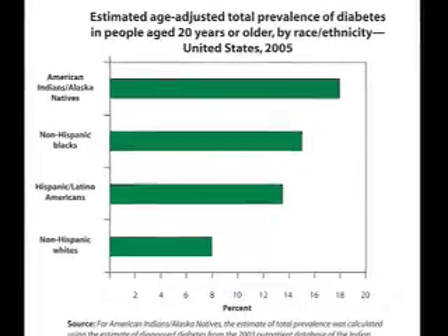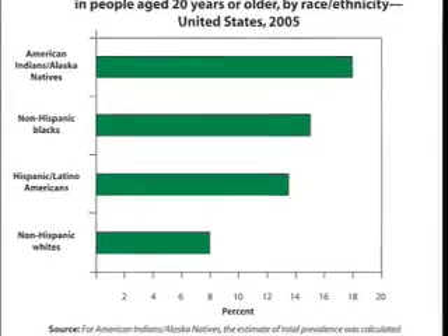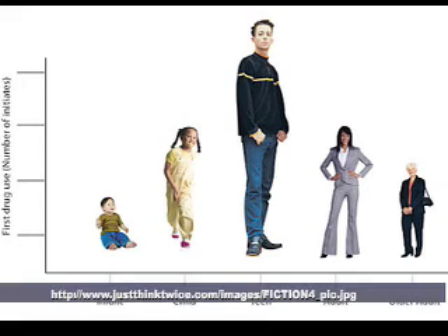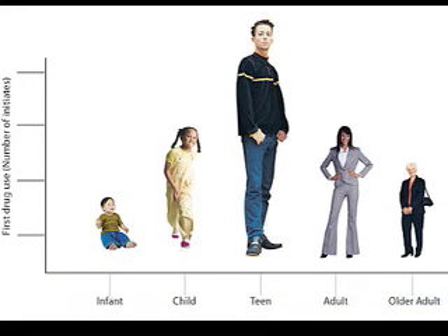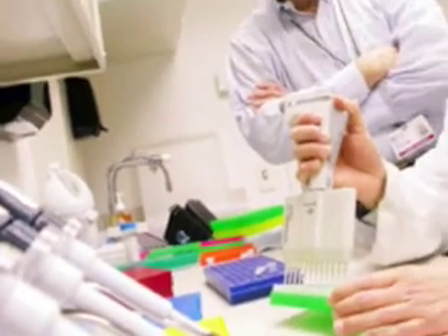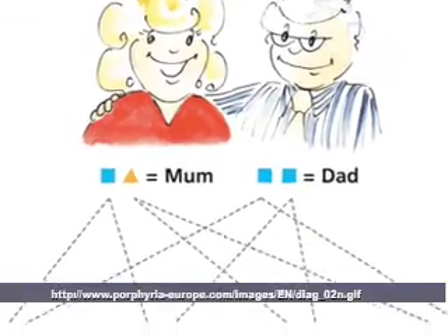Have you ever known someone with type 1 diabetes? Chances are that you have. Type 1 diabetes affects over 20 million people in the United States. The most common group affected is 16-18% of Native Americans and Alaskan Natives. Type 1 diabetes is usually diagnosed in early childhood; however, adults and teenagers can be diagnosed with it. It is uncommon to perform genetic tests to see if one is at risk, as usually one can infer from family history to determine likelihood.